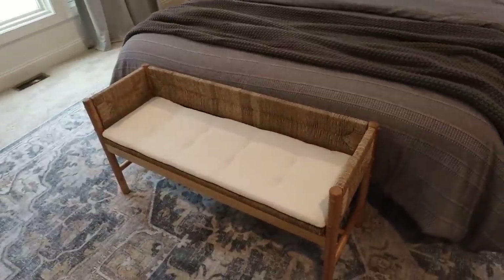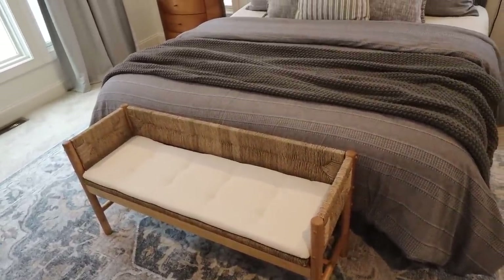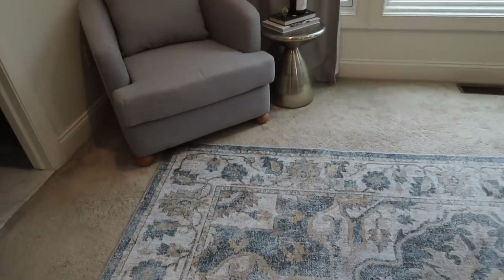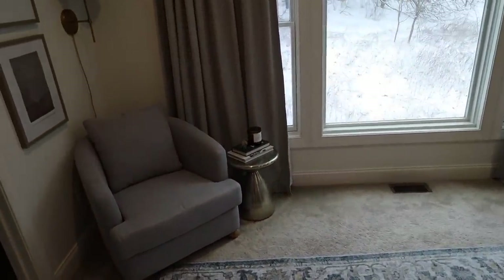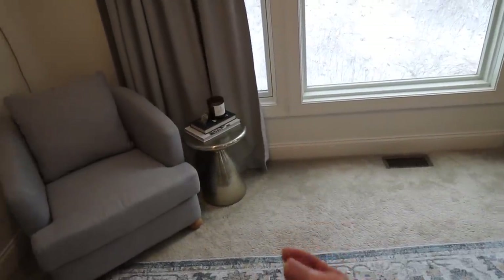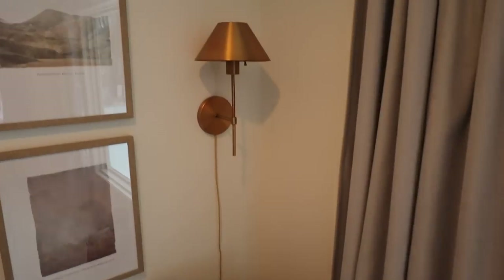We don't have a footboard so this bench was a perfect addition to finish off the end of the bed. This chair I'm obsessed with — look at the feet on it. I have an ottoman that will be here that matches it exactly. This chair is so stinking comfortable.